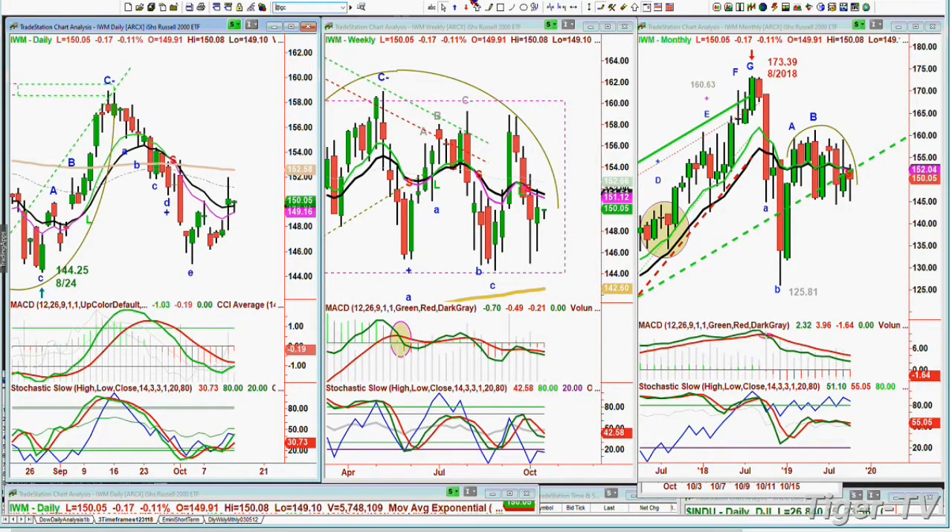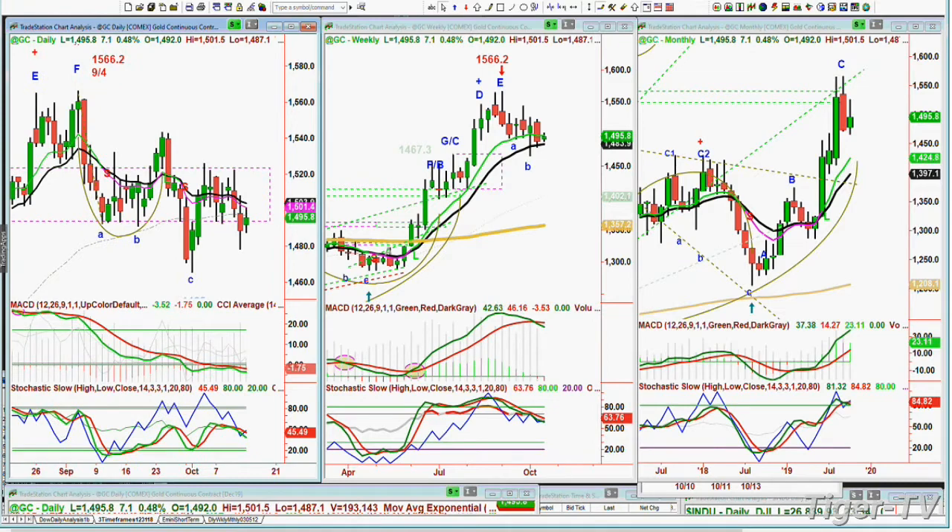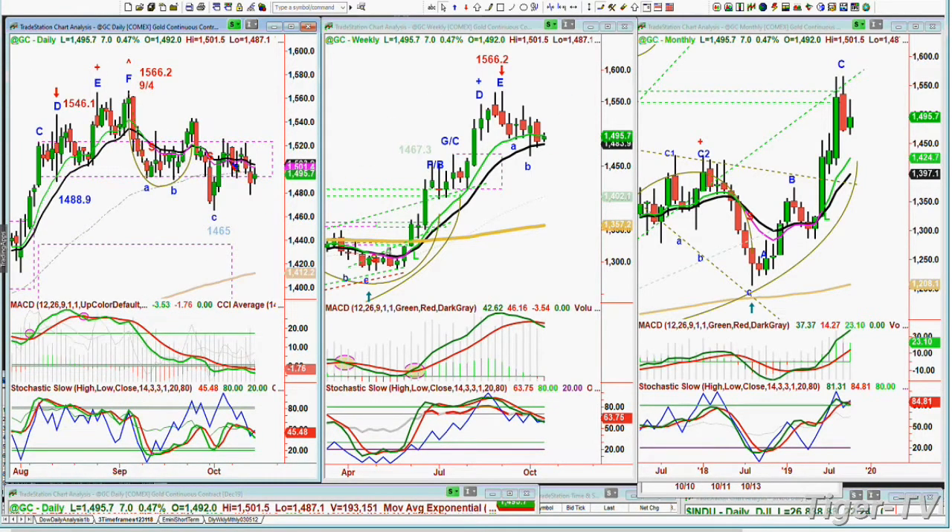Gold is up seven at 1495. It's been stuck in a rectangle formation. It keeps wanting to come back to the 1,500 area. Until it takes out 1465 on the downside or 1523 on the upside, gold is stuck in this range. I'll be right back — that's the Tiger Technician Hour.